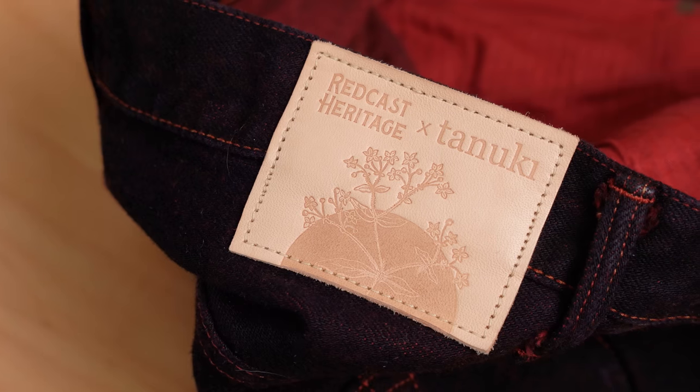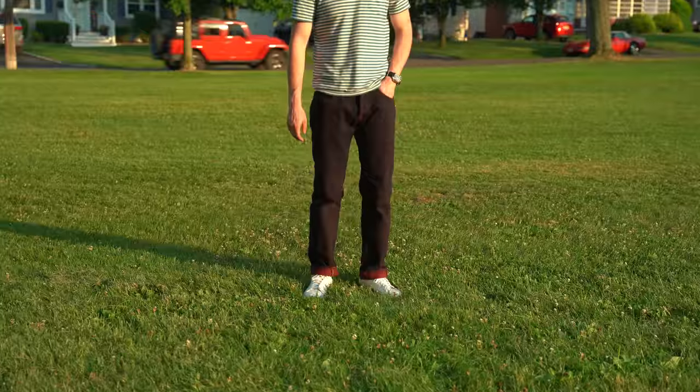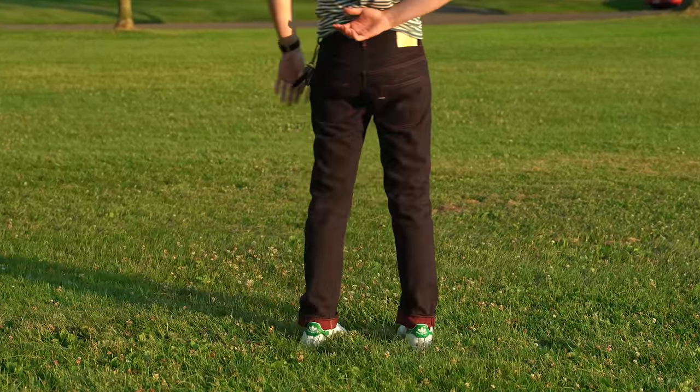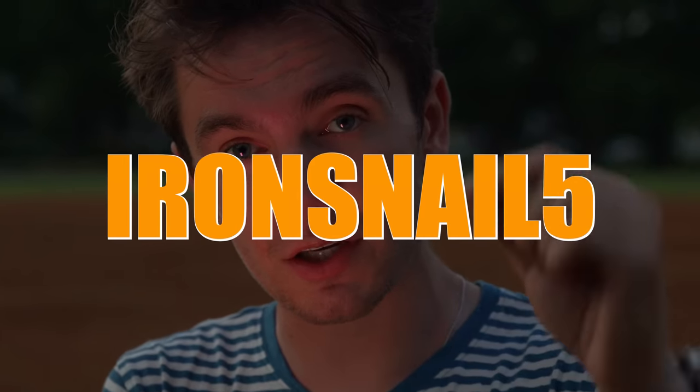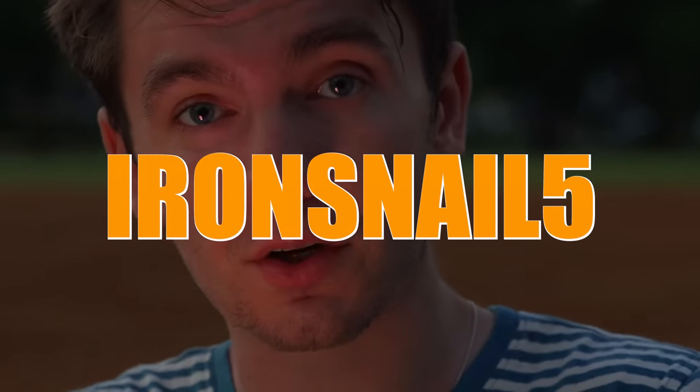What's in it for you? Redcast Heritage and Tanyuki are giving away three things. If you buy the jeans, Redcast will pull three people's names — you can either get a Tanyuki wallet, a Tanyuki hand-painted banner, or a £100 Redcast gift card. If you don't want these jeans specifically, you can still use my code to get 5% off anything on the website.